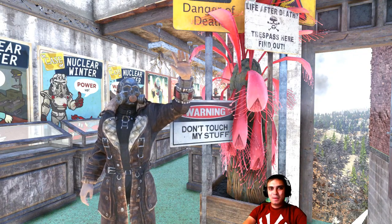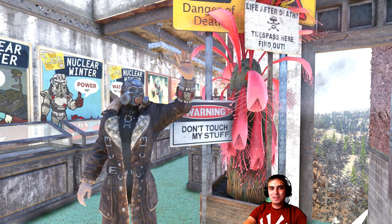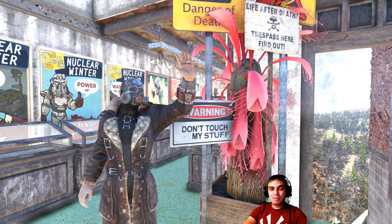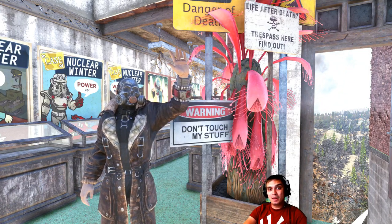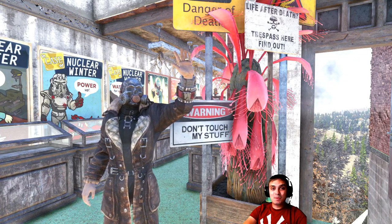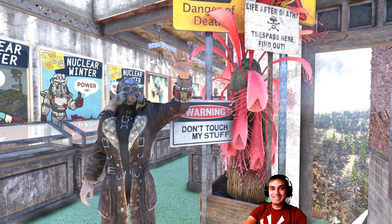Hey, what's up Zclan and everybody else, how you doing? Welcome to my Fallout 76 atom shop notification video. In this video I cover the items that are about to leave the atom shop within the next 24 hours. Today is the 5th of September 2019, let's jump right into it.